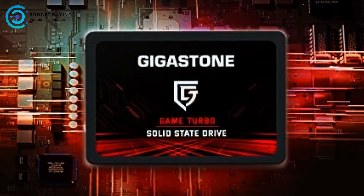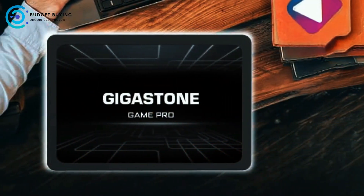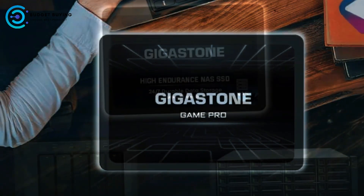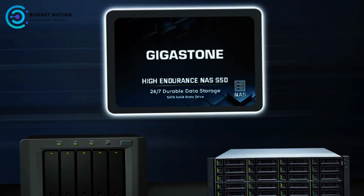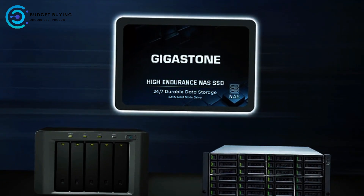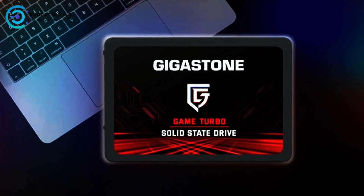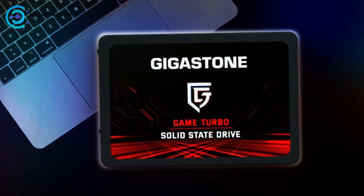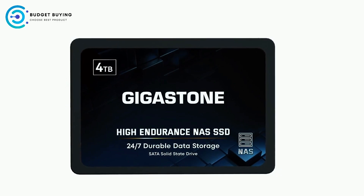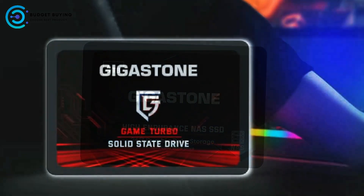Its high endurance grade provides reliable TBW support, coupled with essential data protection features such as power loss protection and ECC, which helps safeguard your valuable data during intense operations. Designed with creative professionals in mind, the Gigastone SSD excels in environments involving virtualization, collaborative editing, photo rendering, and 4K-8K video editing, as well as intensive database storage. It efficiently manages multitasking demands across multiple devices and users, enhancing productivity in both home offices and business setups.